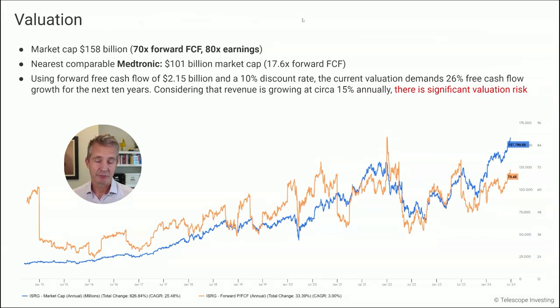The valuation makes me wince, unfortunately. The market cap today is around $158 billion, which is 70 times forward free cash flow and 80 times earnings. Looking at a near competitor, Medtronic — who also have a robotic surgery platform called Hugo — they have a $101 billion market cap but only 17.6 times free cash flow. So Intuitive Surgical is materially more expensive than Medtronic. Using forward free cash flow of just over $2 billion and a 10% discount rate, Intuitive Surgical's valuation today demands 26% free cash flow growth over the next 10 years. But revenue is only growing about 14.5% to 15% annually, so we're unlikely to see that free cash flow growth — meaning there is significant valuation risk. This is an expensive stock.